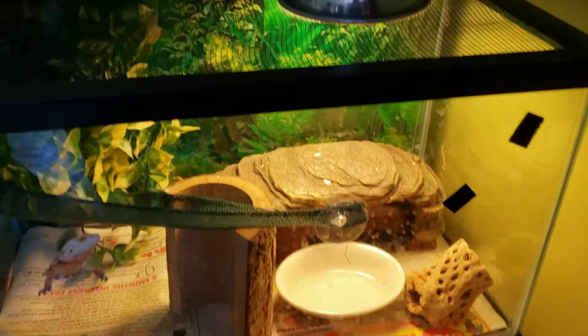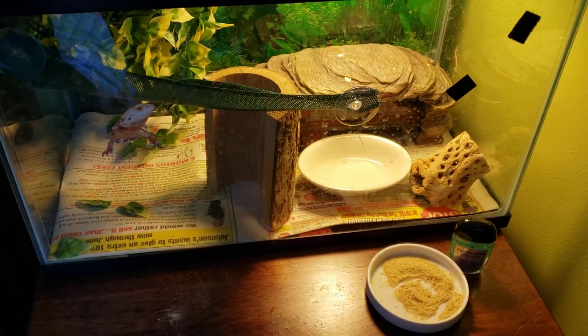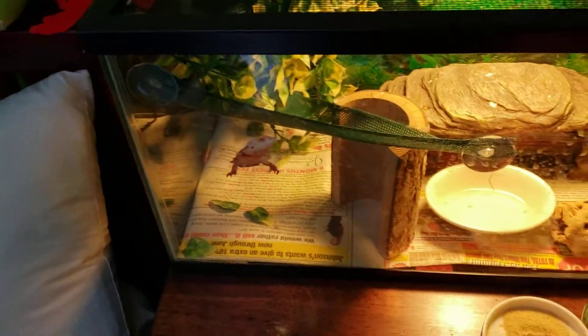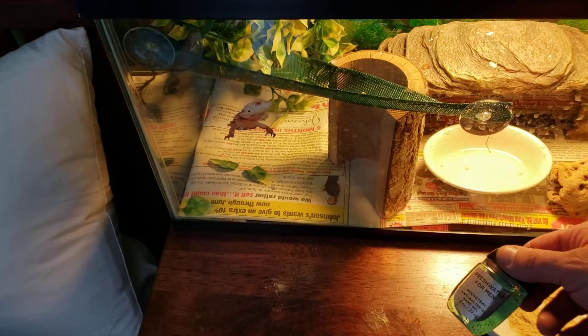You've got a lizard — a bearded dragon on there. And this is your crested gecko cage? Cool, you guys did a really good job. I see you're using the Zumed crested gecko diet right there. Hand sanitizer? That's awesome. Good job, guys. I'm really proud of you.